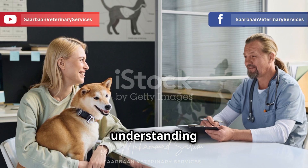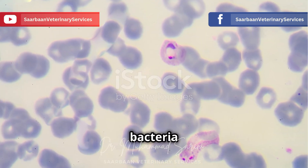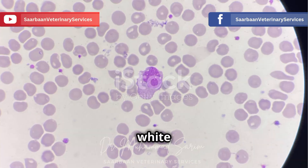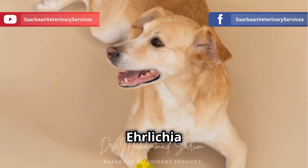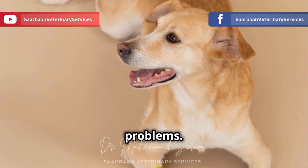Let's start by understanding what we're dealing with here. Ehrlichia canis is a type of bacteria that sets up camp inside a dog's white blood cells. White blood cells are like the soldiers of your dog's immune system, fighting off infections. But when Ehrlichia canis moves in, it weakens their defenses, leaving your dog vulnerable to all sorts of problems.